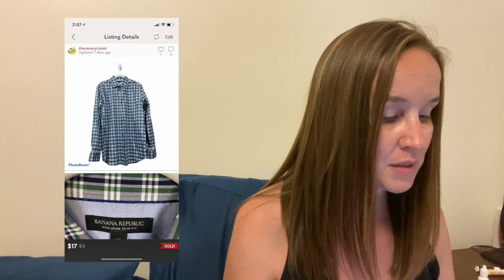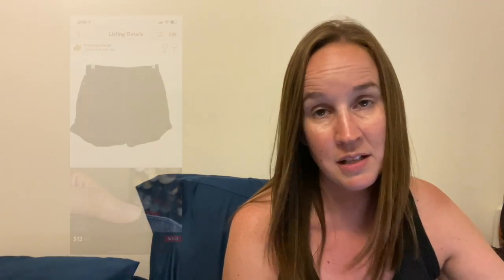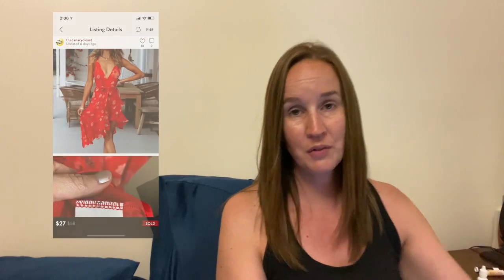Next was a Banana Republic checkered plaid button-up shirt from a men's ThredUp rescue box — size medium, sold for $17. The men's ThredUp stuff is selling, but I just don't like taking pictures of it or listing it — it's not exciting to me. Next was another pair of Levi's — the 710 Super Skinny Jeans in a casual mid-rise size 28 for $30. I sold these American Eagle Black High Rise Mom Shorts in a size 0 — these only sold for $13 after sitting for a really long time.